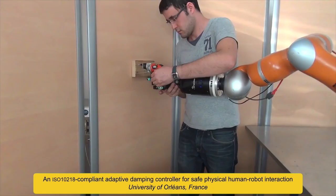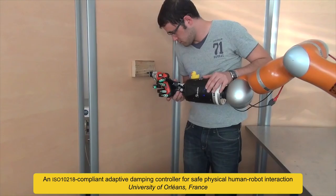This robot can safely perform a collaborative screwing task. The operator uses a touch interface to trigger the different phases of the work.